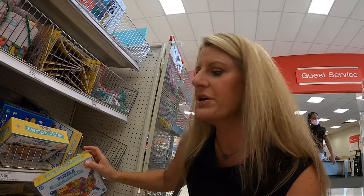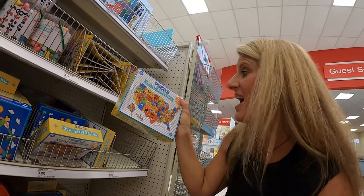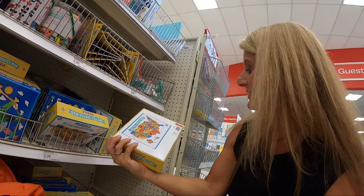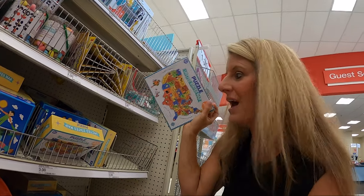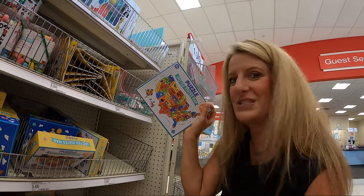Now this is not storage, but this would be fun to put in your camper if you have kids — they have a puzzle of the United States, a 120-piece puzzle, and it's $3. How fun would that be for your kids while camping?